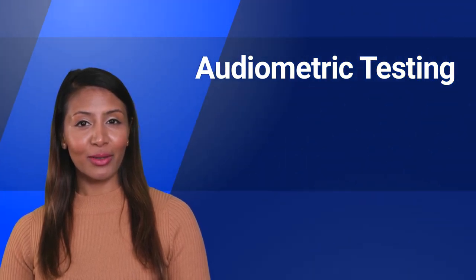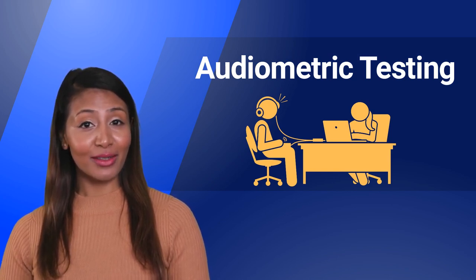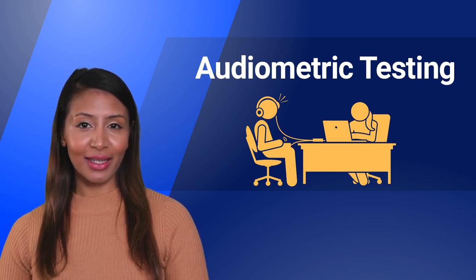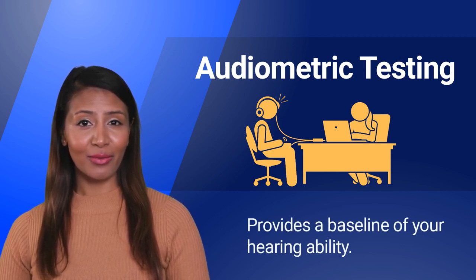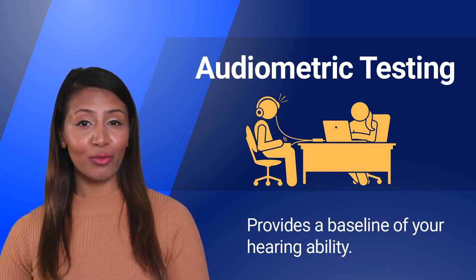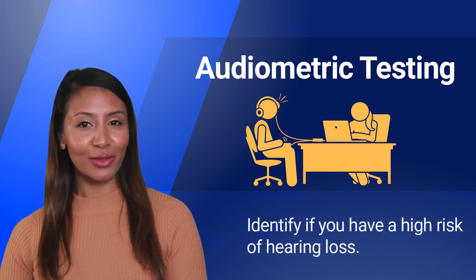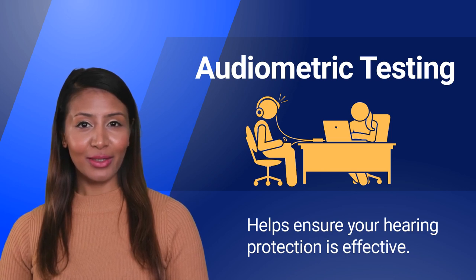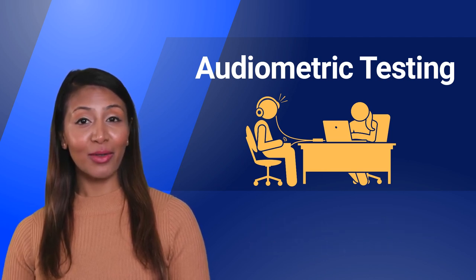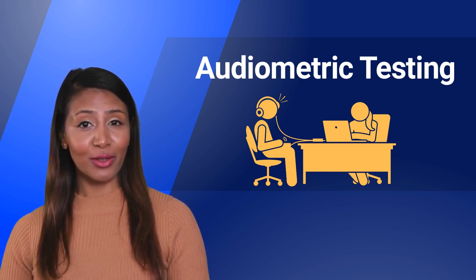Audiometric testing is an important component of the hearing conservation program. It involves measuring a worker's hearing ability using an audiometer, a device that produces sounds at different frequencies and volumes. It provides a baseline for a worker's hearing ability when they begin working in a noisy environment. This baseline can be used to monitor changes in hearing over time and detect early signs of hearing loss. It can also identify workers who may be at greater risk of hearing loss due to noise exposure, and helps ensure that hearing protection is effective by testing a worker's hearing before and after they begin using protection. By conducting regular audiometric testing, we can help prevent hearing loss and ensure the long-term hearing health of our employees.